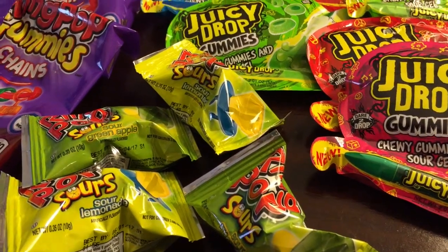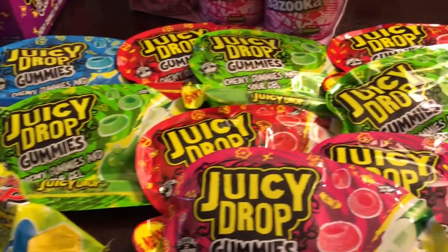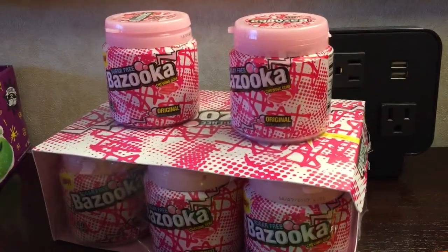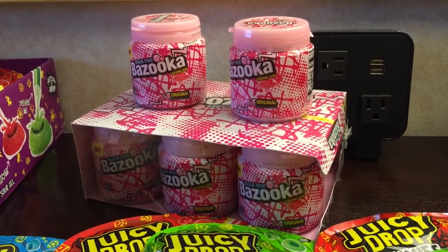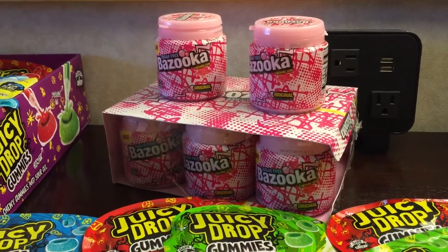We have our Ring Pop Sours now in our cup goods, and we added them to our 15-count party pack. Finally, we have our new sugar-free Bazooka to-go cup. Within the gum category, the to-go cup is the one major growing section, and what's missing from that section is a sugar-free, purely bubble gum flavor.